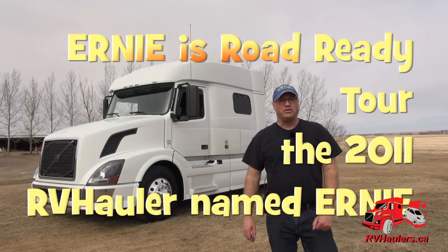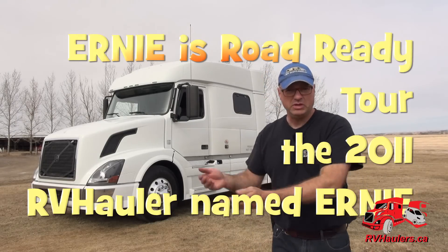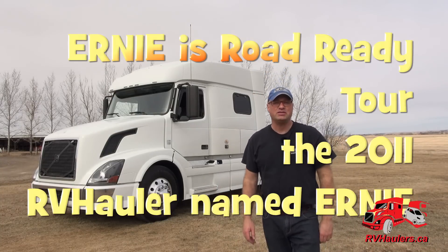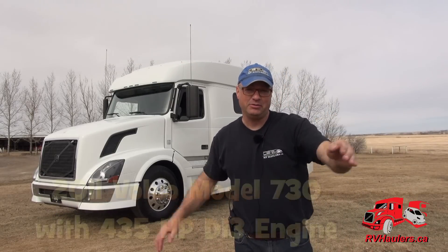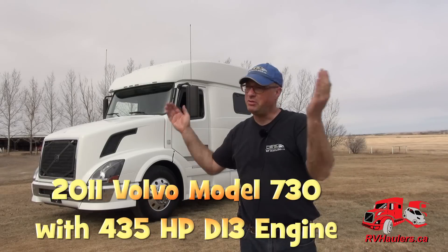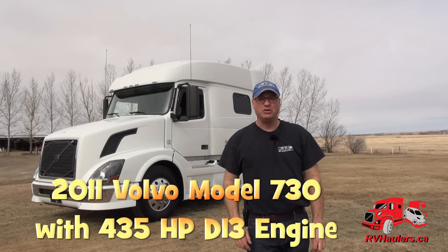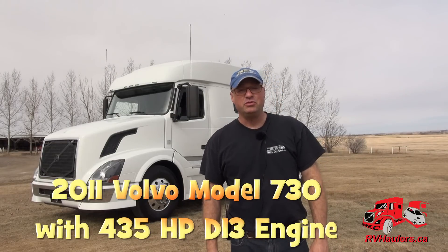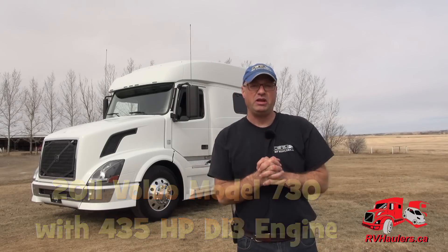Hi, I'm Greg from RV Haulers. I've got an RV hauler for sale behind me — this is the RV hauler named Ernie. Folks, meet Ernie; Ernie, meet the folks. I built this RV hauler for my customers quite some time ago and they've done lots of traveling from warmer climates in the south to colder climates in the north. They've finished hauling their fifth wheel around and decided to go on other adventures. They've asked me to inspect, recertify, and bring up to snuff this RV hauler named Ernie and find a new home for him.